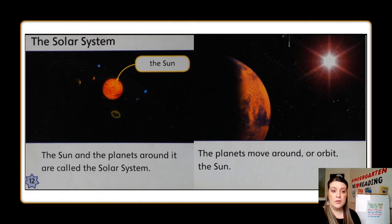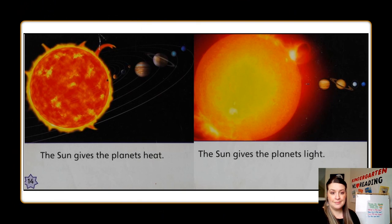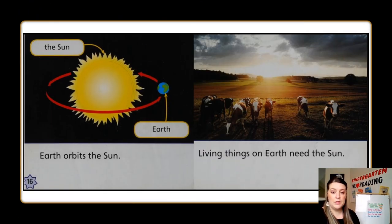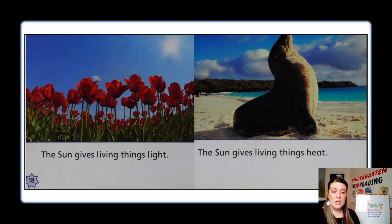The solar system. The sun and the planets around it are called the solar system. The planets move around or orbit the sun. The sun gives the planets heat. The sun gives the planets light. Earth orbits the sun. Living things on earth need the sun — the sun gives living things light and heat. Let's stop and think: what did you learn about the sun in the part of the book you just heard? Turn and talk with your partner.